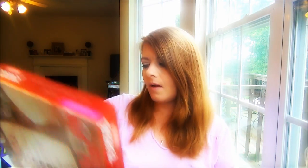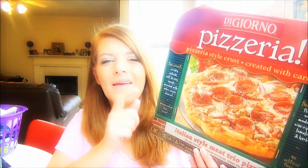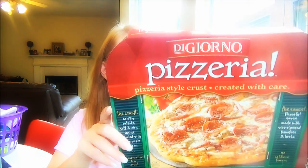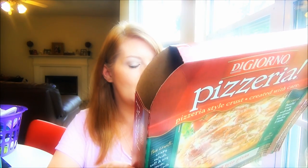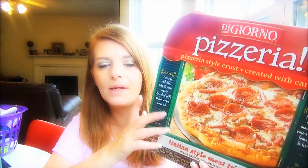Another family favorite — though I didn't personally try it — was the DiGiorno Italian Style Meat Trio pizza. Both of my boys absolutely loved it and ate every piece. These take about 20 minutes to make. This one had Italian sausage, pepperoni, and salami. It looks beautiful coming out of the oven and it's delicious.